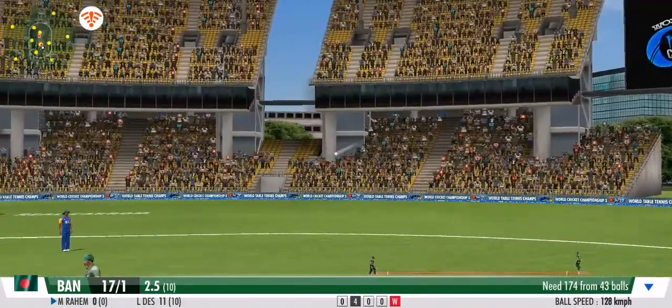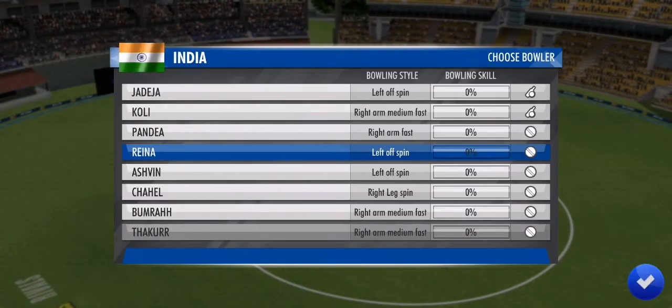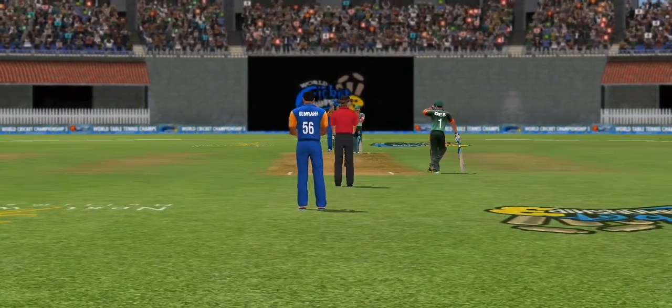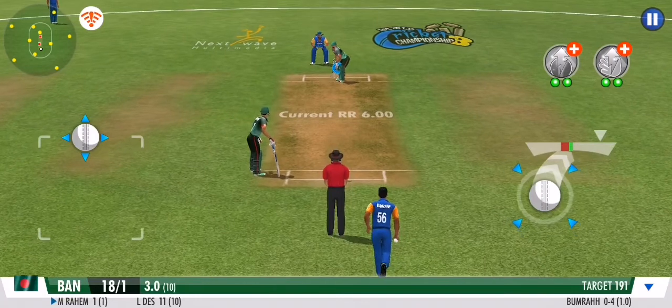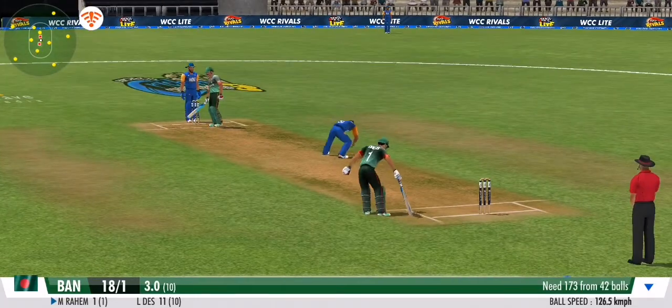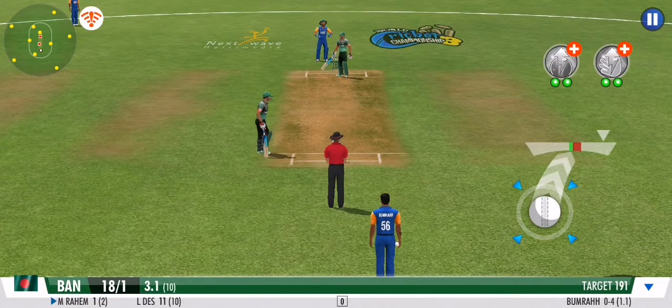He has to be lightning on this one if he's going to be safe. In comes the change of bowling — there's nothing medium about this medium pacer. He goes for a solid defence this time. Good ball, no runs given off that one.